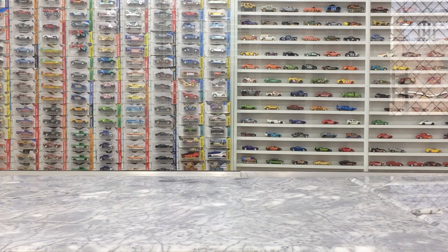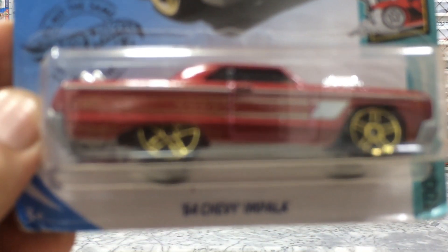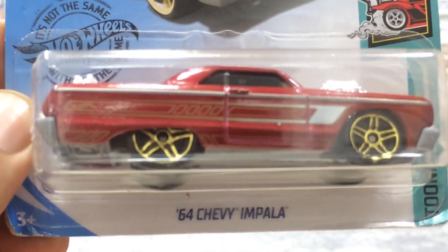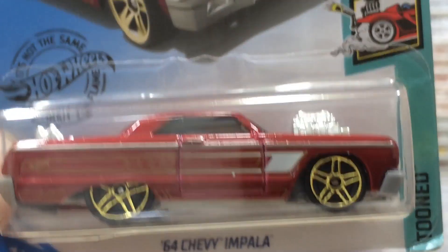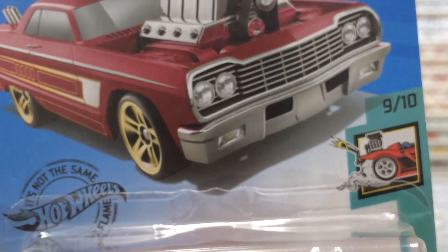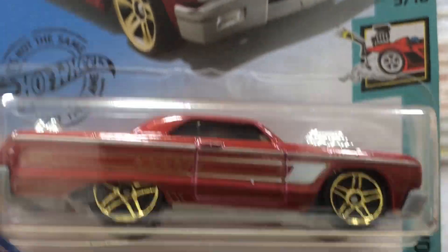Hi everyone, welcome to Beatrail, my YouTube channel. Dear friends, thank you so much for joining me. I am back with my Hot Wheels Showcase. This is our pack for viewer unboxing. This pretty car is the 64 Chevy Impala from the Toned series — number 9 of 10 from the series, and vehicle number 58 out of 250.